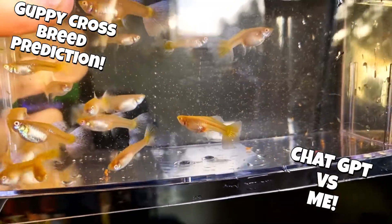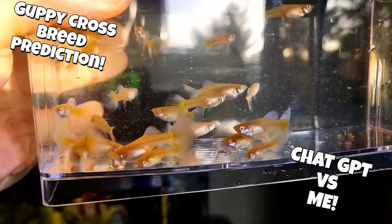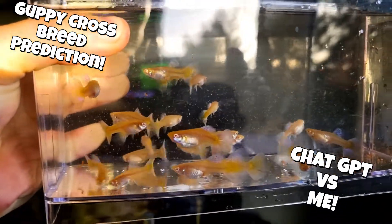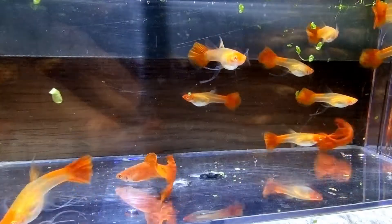Remember to subscribe so you can see the outcome of this video. I plan on breeding these fish in the next week or two, and after that I'll put the follow-up video up for everybody to see. So let's take a look at the actual fish that we're going to breed.